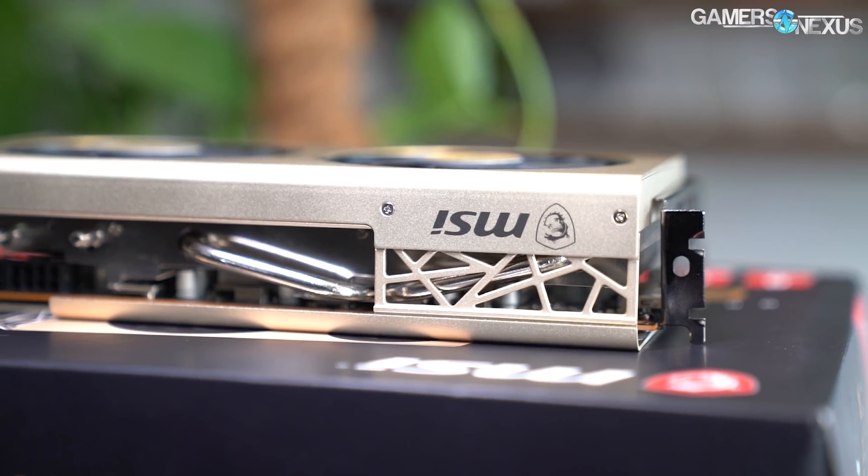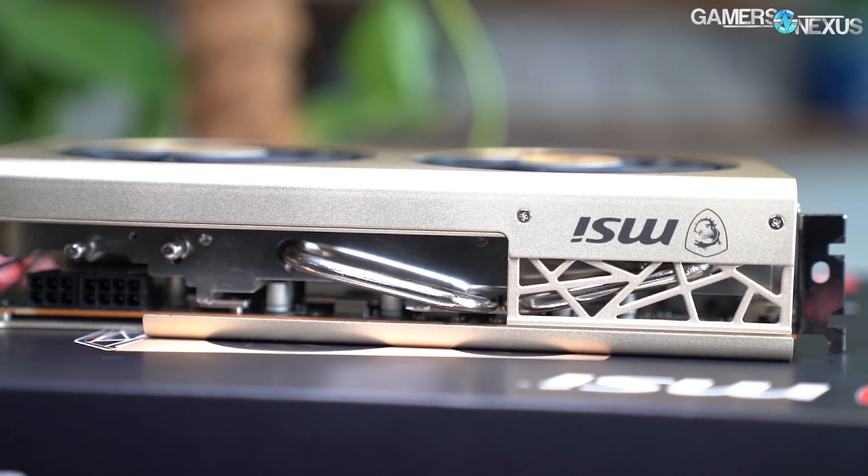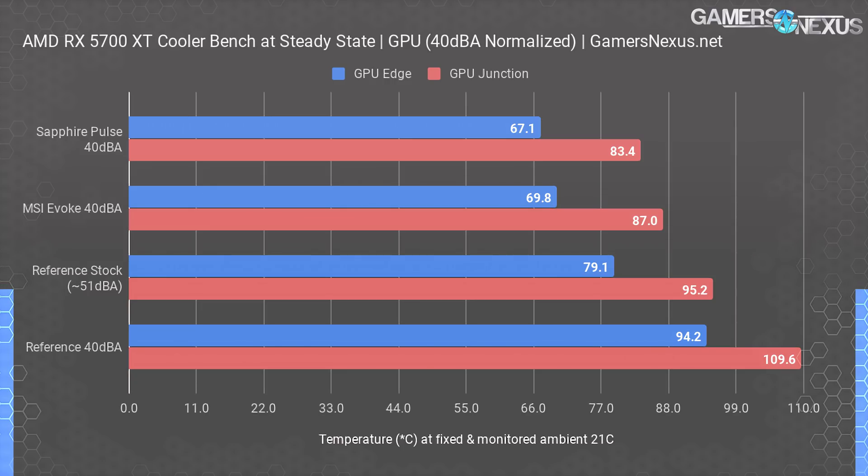The MSI Evoke runs at about 1730 RPM when set to 40 dBA, which is lower than its stock operating target. The Sapphire card runs slightly below 40 dBA on average when stock, so adjusting to 40 dBA gives it a slight performance improvement. The first chart shows GPU edge and junction temperatures. The Sapphire Pulse leads the chart with a 67.1 degree edge temperature and 83.4 degree junction temperature, contradicting AMD's statement that 110 degree temperatures are expected. The junction temperature shown is the single hottest sensor on the die, which can prove useful for illustrating headroom and potential mounting issues from various cooler designs. The MSI Evoke at 40 dBA ends up at 69.8 degrees Celsius edge and 87 degrees Celsius for junction. The Sapphire card is leading the pack here, although we're close to our plus or minus one degree error.